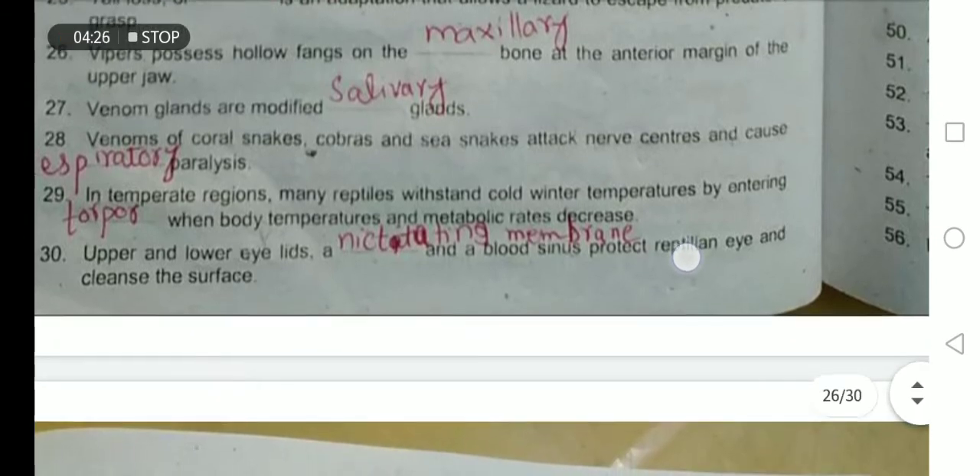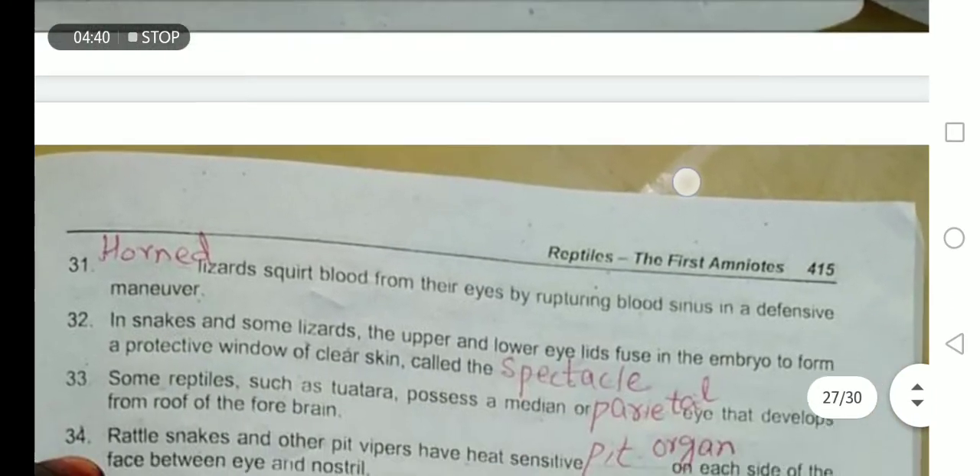In temperate regions, many reptiles withstand cold winter temperatures by entering torpor, when body temperature and metabolic rate decrease. Upper and lower eyelids, a nictitating membrane, and a blood sinus clean the eye of the reptile.